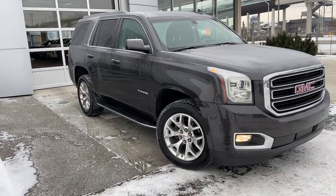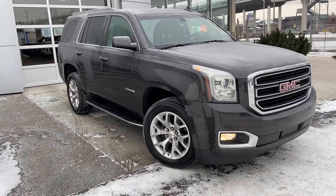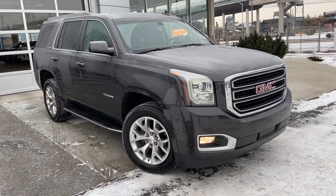Thank you for taking the time to watch this brief walk-around video on the 2017 GMC Yukon. For any questions or inquiries, please contact our sales team.